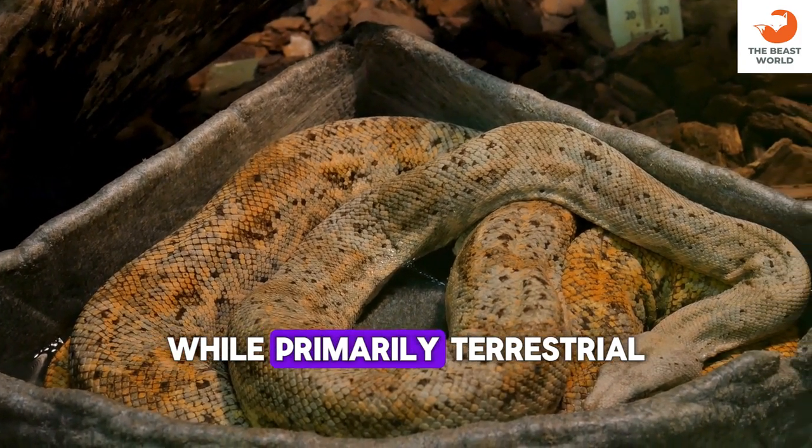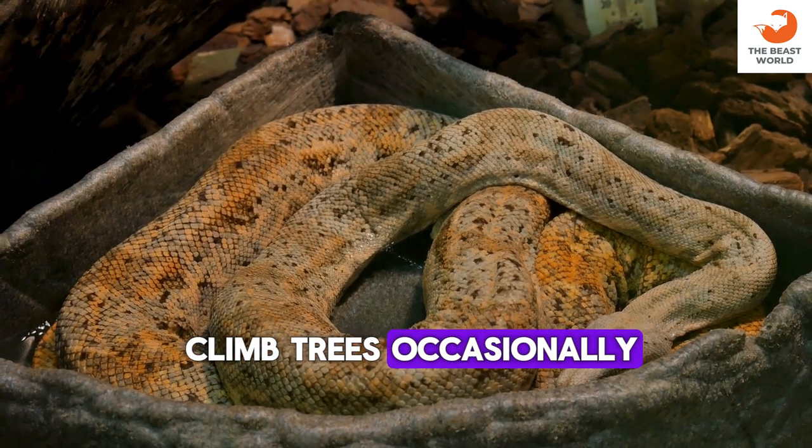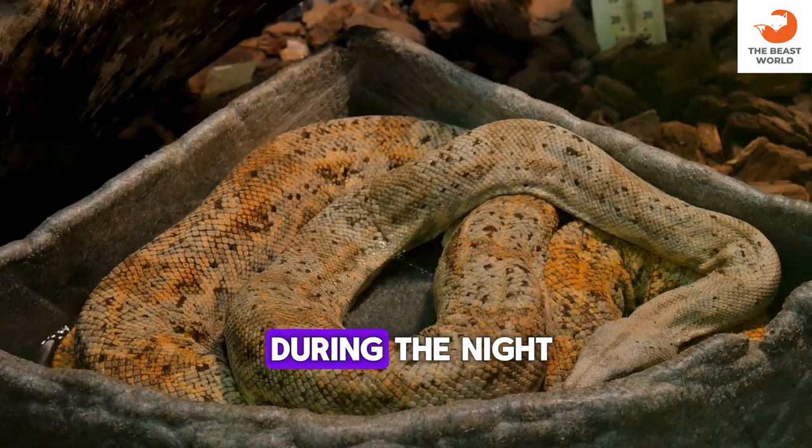While primarily terrestrial, they are known to climb trees occasionally. They are most active during the night.